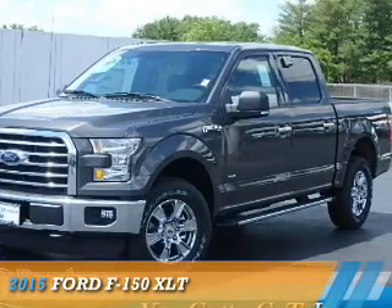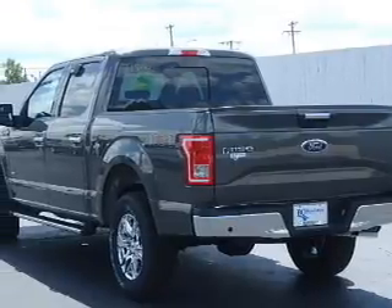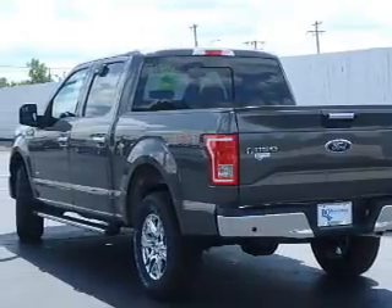Presenting the 2015 Ford F-150. It's powered by four-wheel drive, a six-cylinder engine, and an automatic transmission.